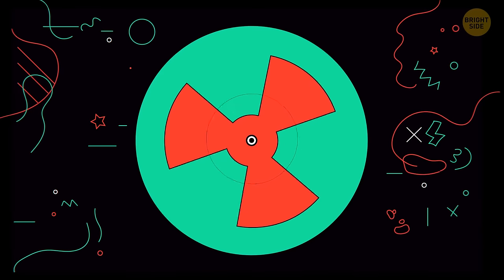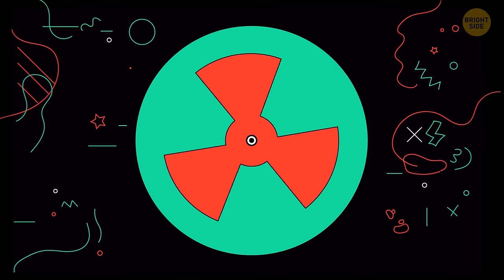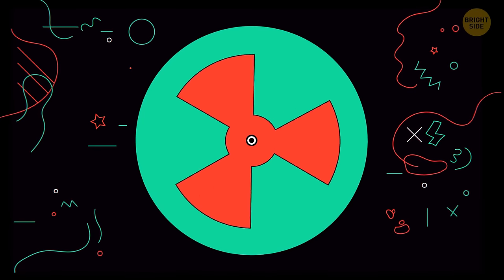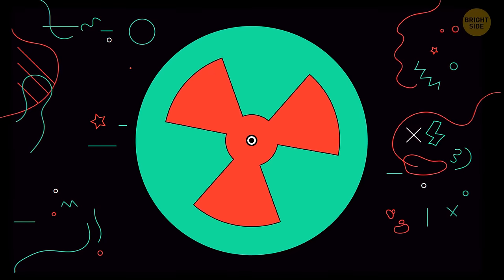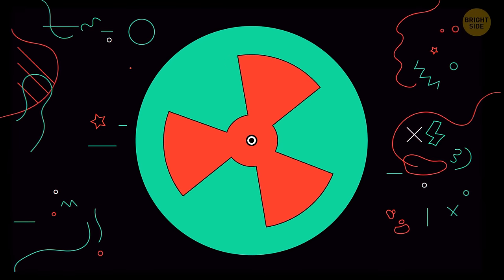Number 20. At first sight it's just a red fan rotating over a bright green background. But try to concentrate on the black dot in the middle — you'll notice that the green under the fan is brighter than that of the surrounding ring, and the fan blades are actually redder than the central disc.